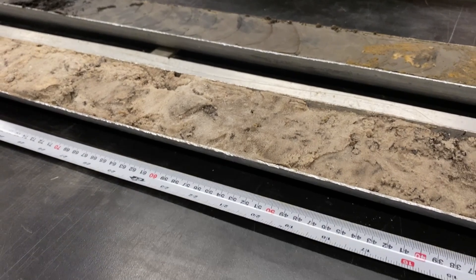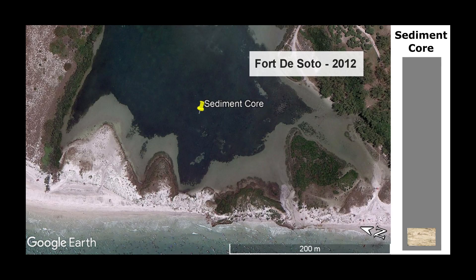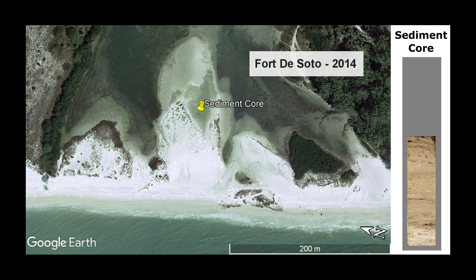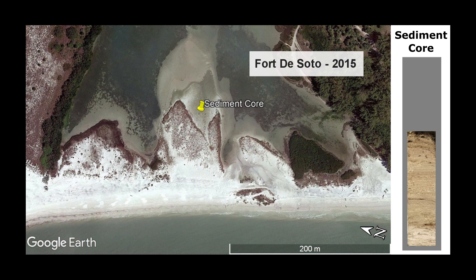Let's see what our beach core shows. On the left are photos of how our core site has changed through time. On the right is a column that represents the contents of the sediment core. At the very bottom of the core is sediment that is light tan colored. This light tan sediment may have come from a shallow saltwater pond behind the barrier island. Photos from 2013 show that a storm pushed sand over the barrier into the pond, likely leaving behind a very thick layer of darker sand.